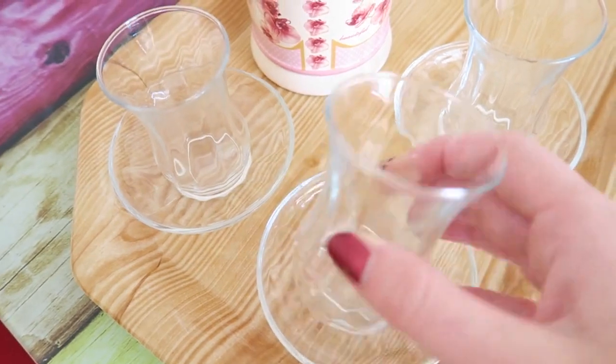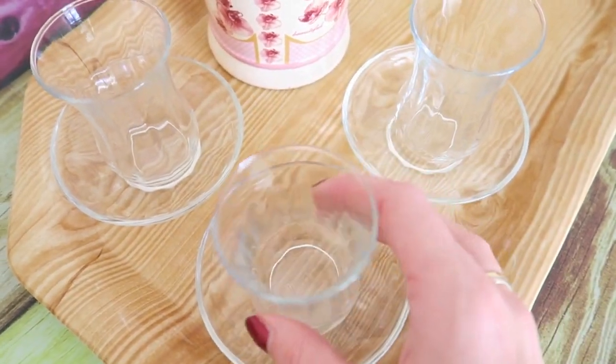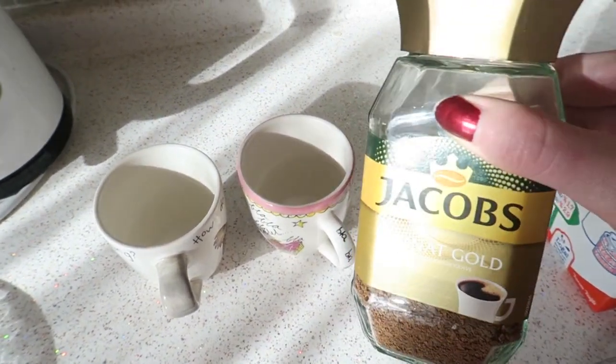These are the Turkish tea glasses — they're really cute. Excuse my nails, I'm going to do them tonight. And for myself, coffee, because I need it.